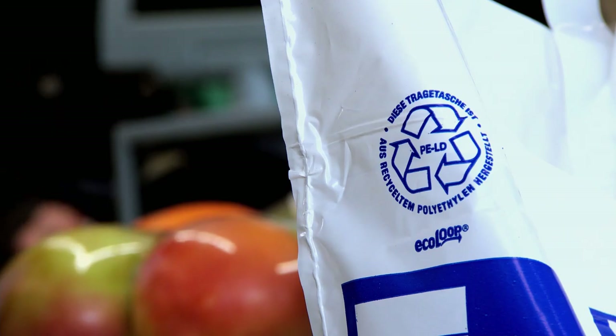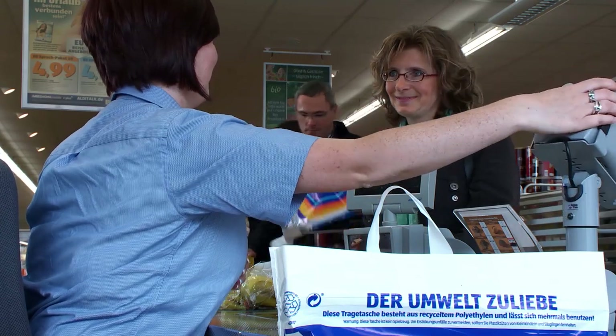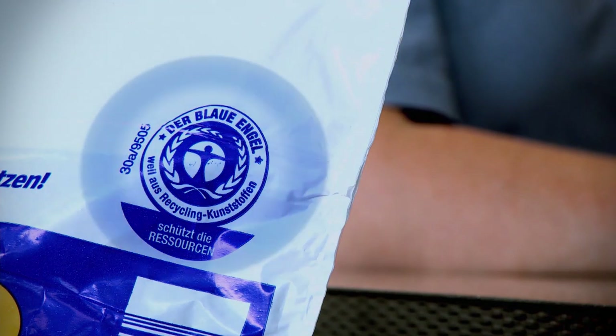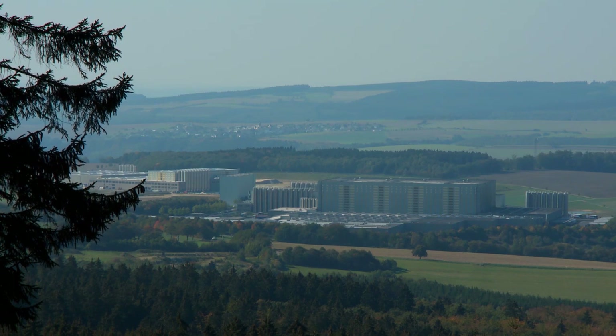The CO2 balance of an EcoLoop carrier bag, compared to other carrier bags, is very positive. The EcoLoop carrier bag can be easily identified by the Blue Angel symbol — the seal of quality for products which are particularly environmentally aware.